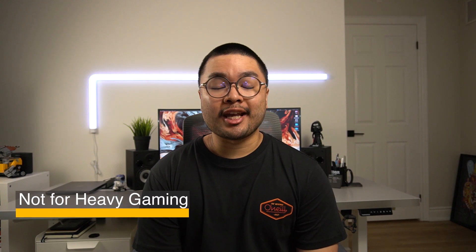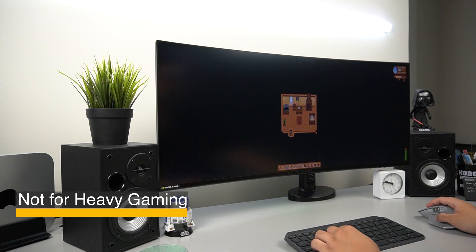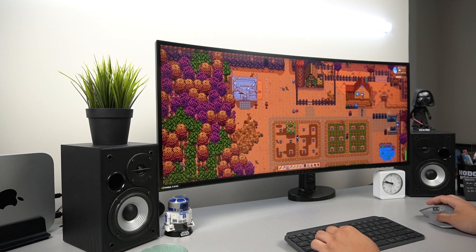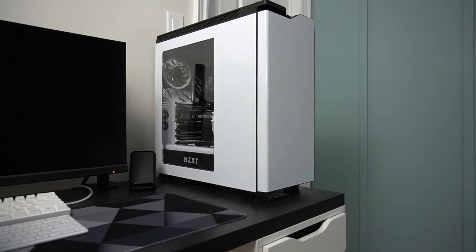Lastly, the M1 Mac Mini wasn't primarily designed for gaming. It can do some light gaming, but not AAA titles. So if you're looking for a machine that can run 4K titles with smooth refresh rates, you might want to look at a gaming PC.